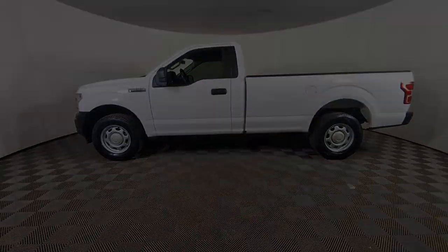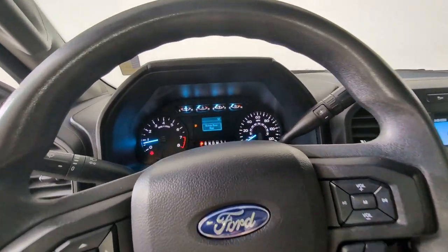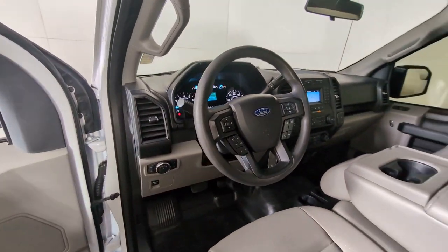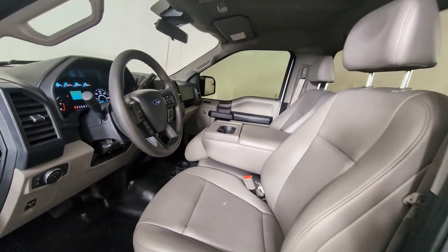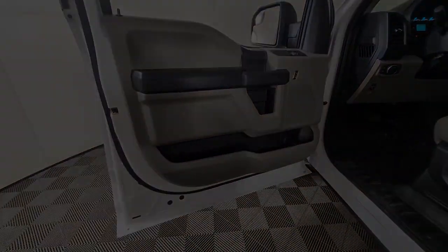These are just some of the great options this vehicle comes with: Intelligent Auto On-Off High Beams, pre-collision system, keyless entry, fog lamps, four-wheel drive, V6 cylinder engine, backup camera, remote engine start, and alarm.